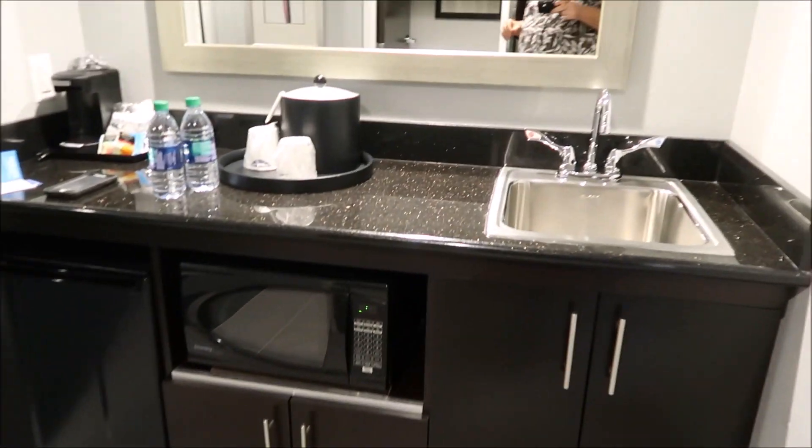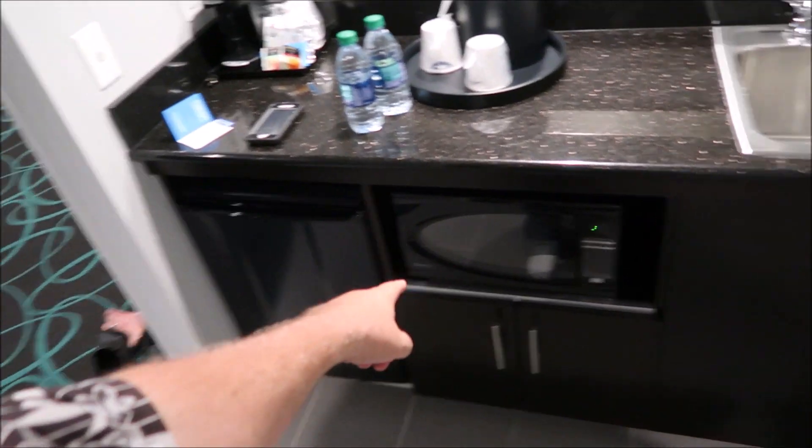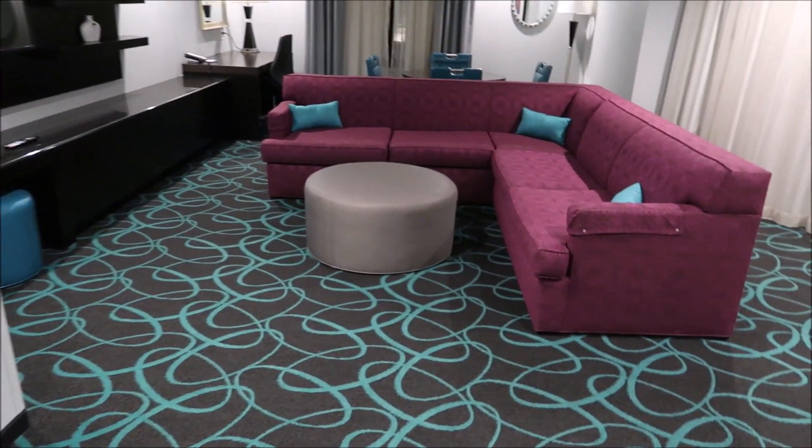First of all, we have a kitchen. It's a basic hotel kitchen — there's a sink, a microwave, a refrigerator. That's not that impressive, but it is kind of cool when you have a nice little kitchen.